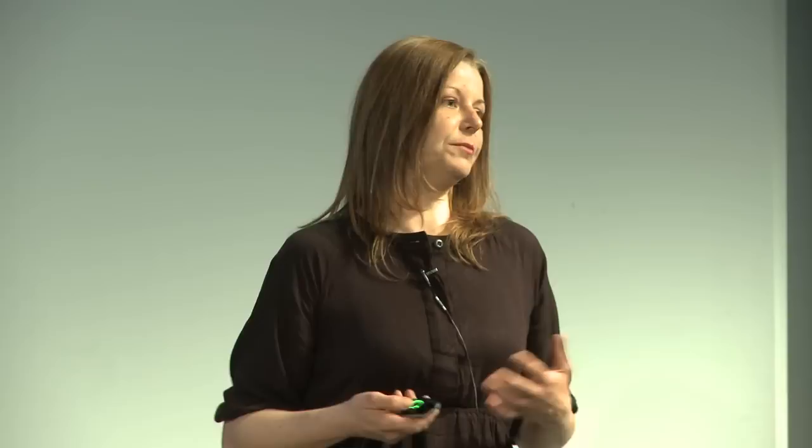Fifteen different countries, multiple languages, haikus to the trailer, love letters to the trailer, reflections on our human condition, our relationship to nature — everything that you can imagine is contained within these guest books.